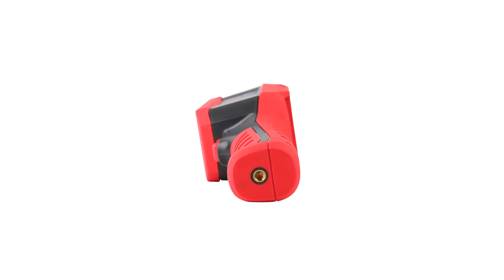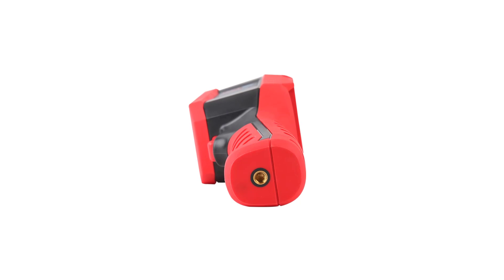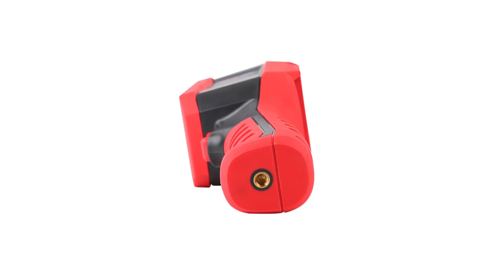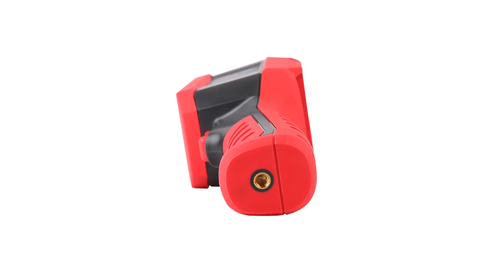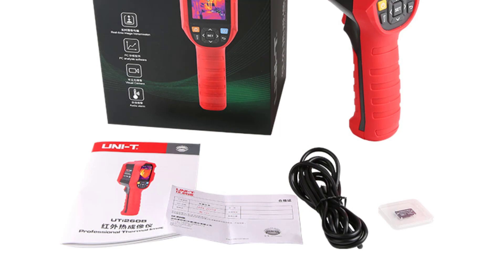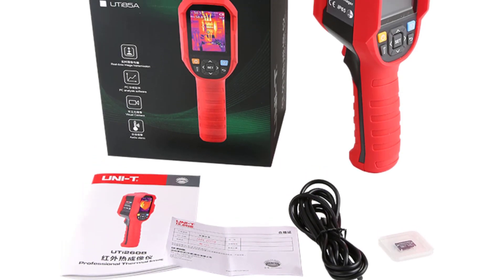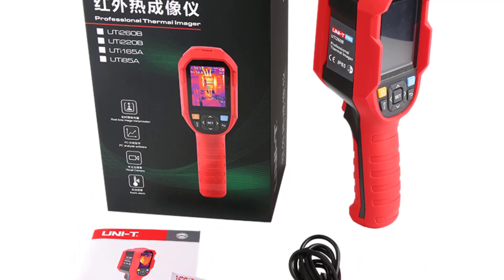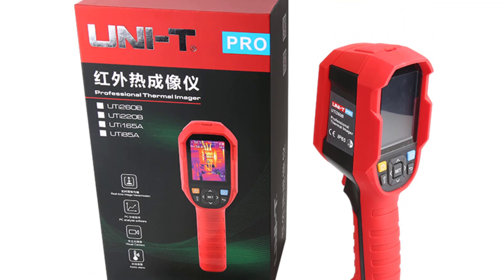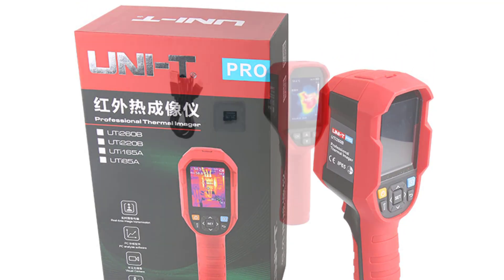Navigating through the features and settings of the UTI 260B / UTI 260A is a breeze, thanks to its intuitive user interface. The device boasts a 2.0 to 3.9 inch display size, which is adequately large to view thermal images and read temperature measurements comfortably. The menus and controls are well organized, enabling quick access to various functions and modes. Additionally, the device comes with a user manual that offers clear instructions, making it easy for beginners to get started.